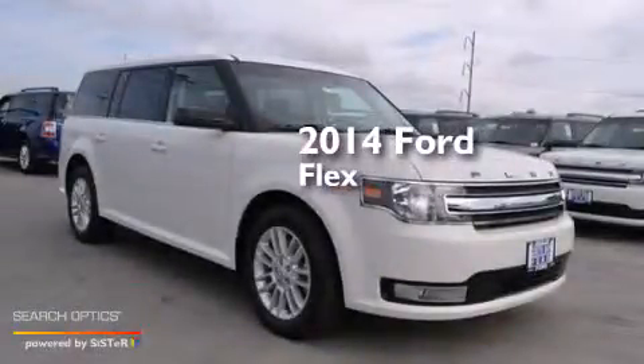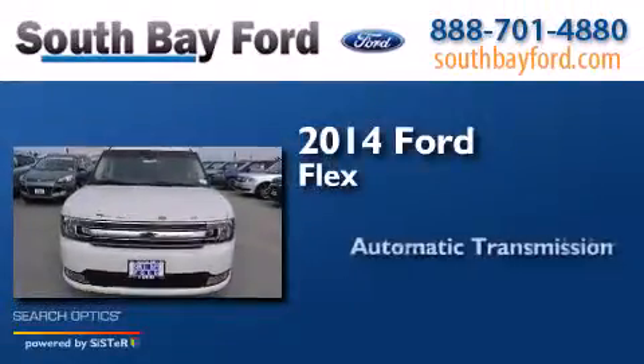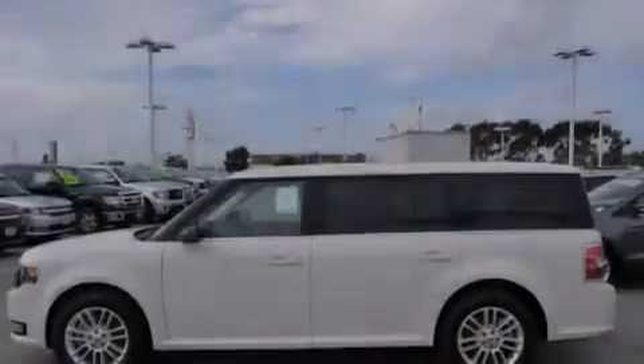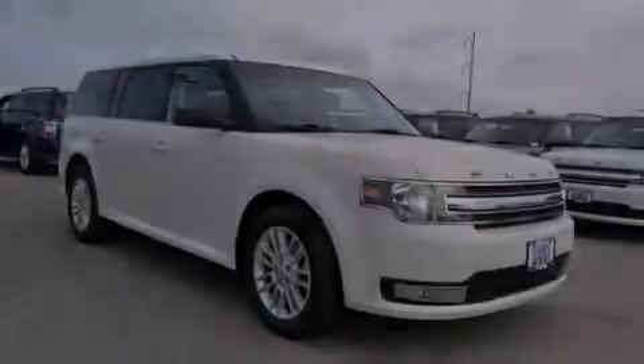This is a brand new 2014 Ford Flex. This crossover has an automatic transmission and V6. This vehicle is sure to sell fast. Call and arrange your test drive today.